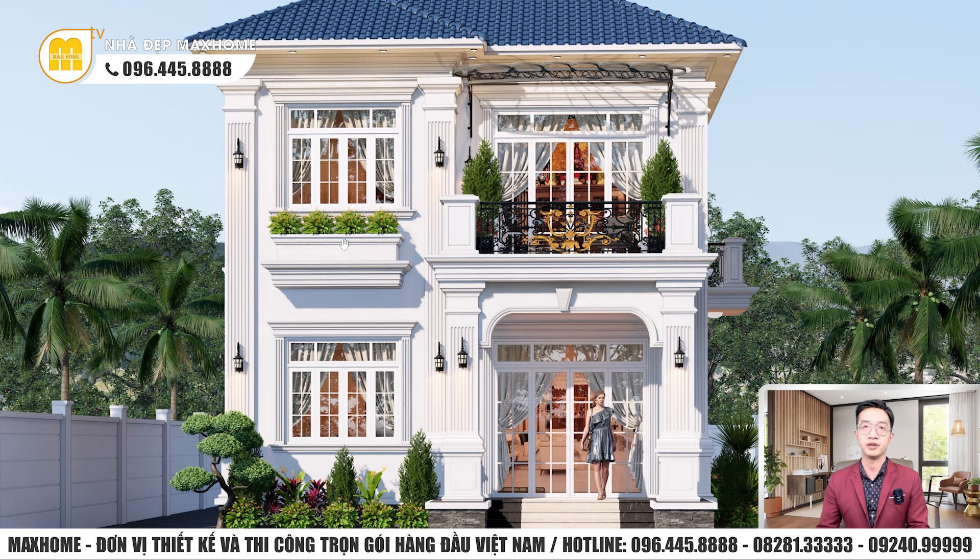Nhà hiện đại cũng có đường chỉ nhưng ít và cách xa nhau, không dày đặc như nhà tân cổ điển. Cho nên chi phí nhà hiện đại tiết kiệm hơn. Khi thi công đường chỉ hay hoa văn đắp nổi cho nhà tân cổ điển, không phải thợ nào cũng làm được — đòi hỏi tay nghề cao, tỉ mỉ và có hoa tay. Do đó chi phí nhân công sẽ cao hơn và thời gian hoàn thành lâu hơn, dẫn đến tổng chi phí xây dựng cao hơn nhà hiện đại.